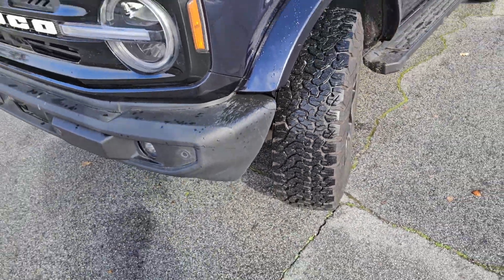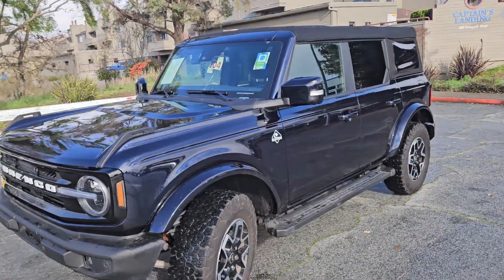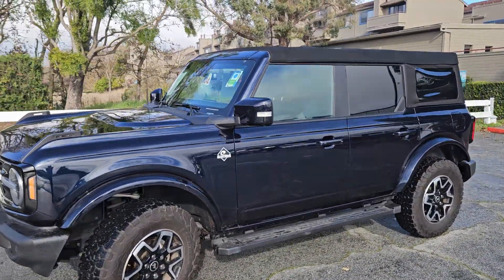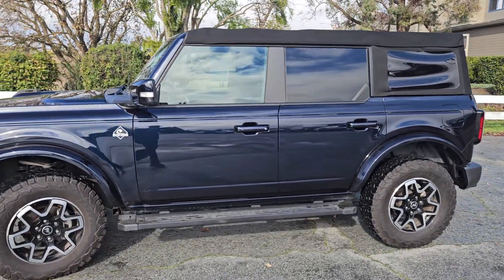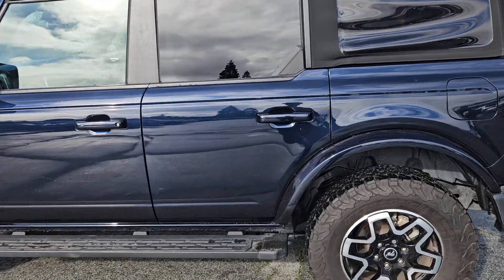The second thing that we're going to give you is a Carfax vehicle history report, so you know the history of the vehicle prior to you making a decision to purchase it. I've got a little bit more information on this one as I sold it when it was brand new, and I'll give that to you here shortly.